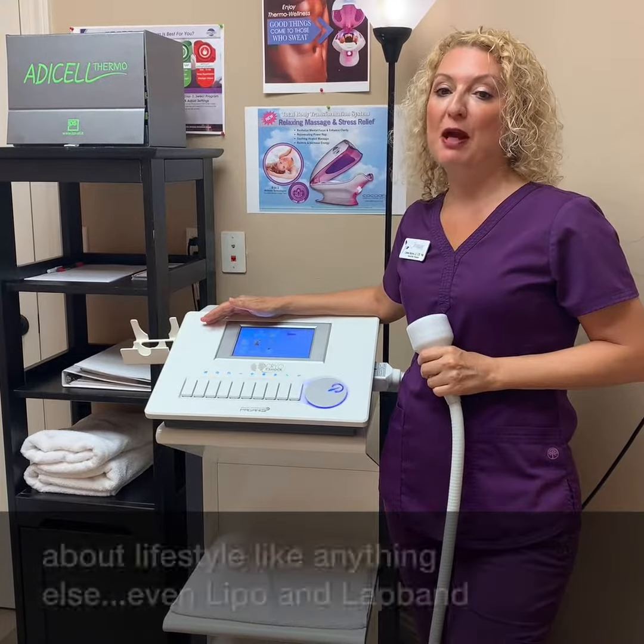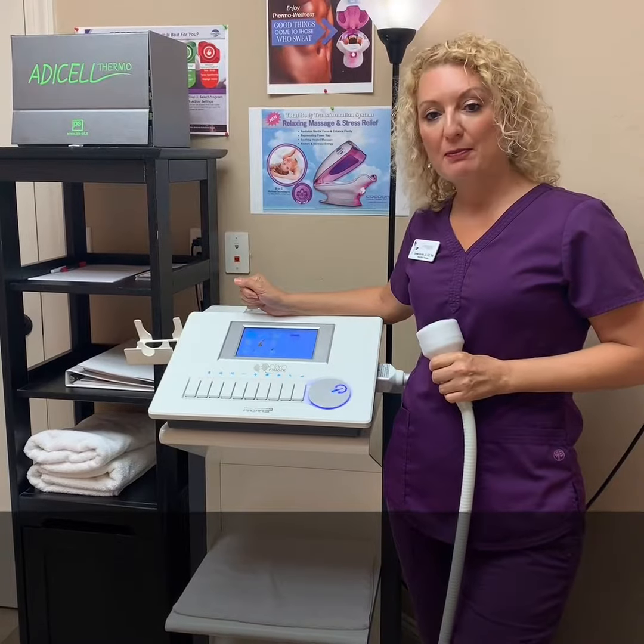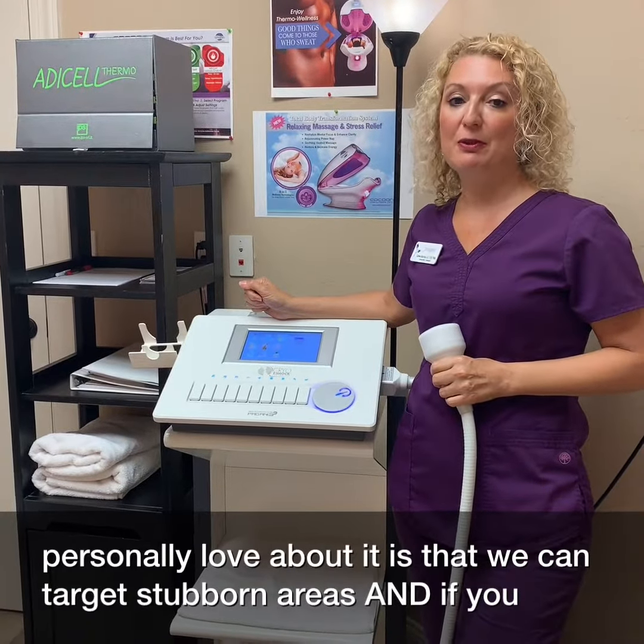Ultimately, to keep it off, it's about lifestyle like anything else. Even lipo and lap band surgeries depend on you changing your lifestyle to keep it off. What I personally love about it is that we can target stubborn areas.